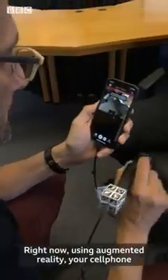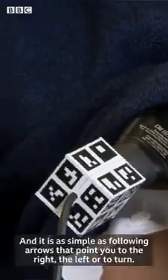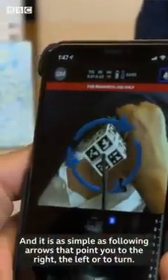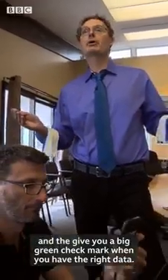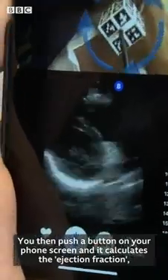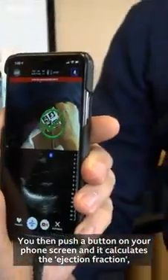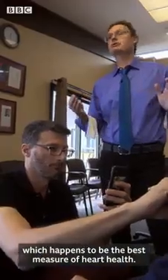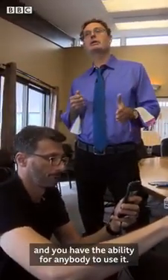Right now, using augmented reality, your cell phone can tell anybody how to collect data on the human heart and how to assess that heart for health. It's as simple as following arrows that point you to the right, to the left, or to turn, and then give you a big green check mark when you have the right data. You push a button on your phone screen and it calculates the ejection fraction, which is the best measure of heart health. You now have a device that costs under $2,000 and the ability for anybody to use it.